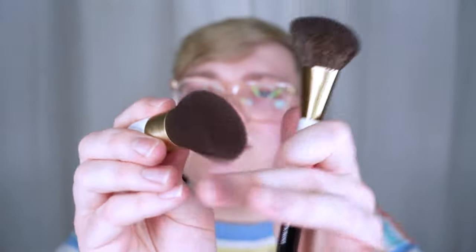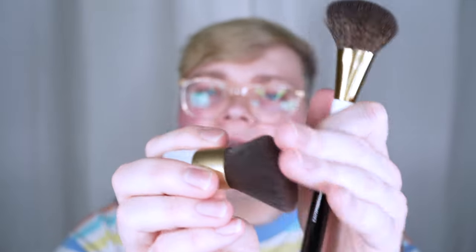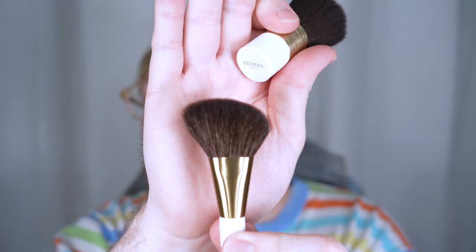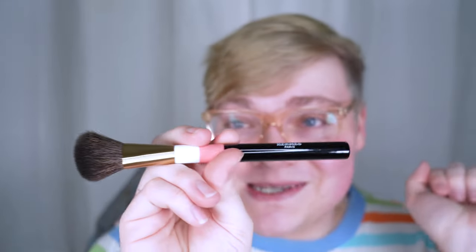This is not as dense, but it's not super flimsy either — it's really good, actually. I really like this, and this one's synthetic hairs, but it's really, really soft. Honestly, this one's just a little bit firmer than the travel size, but so far I love it. I love the handle — I just think it's so cute. I'm excited.